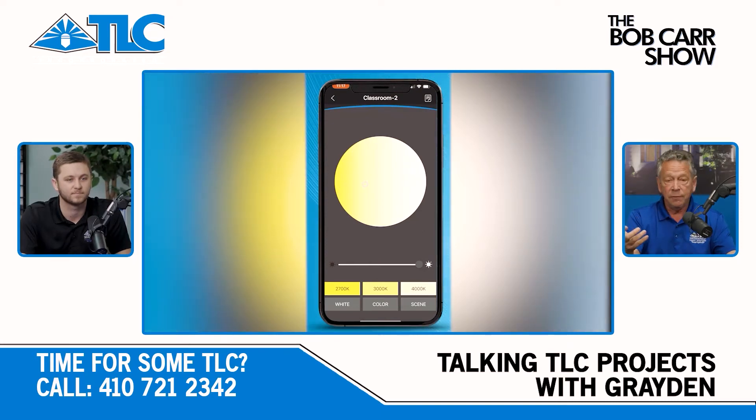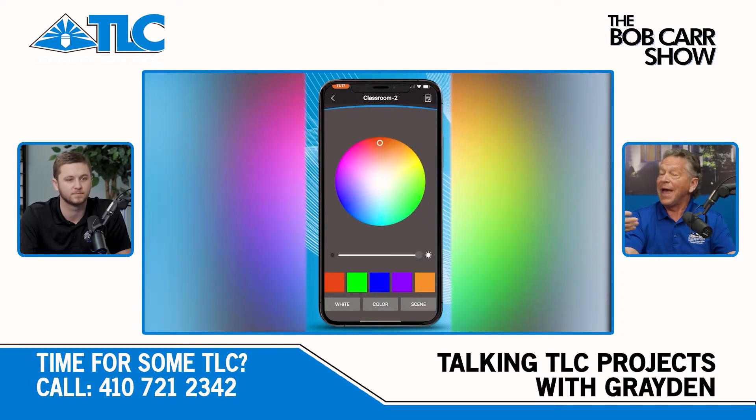With this app on the phone, you can go from halogen all the way to super bright LED, just off your finger, and you can change it to any color you want.